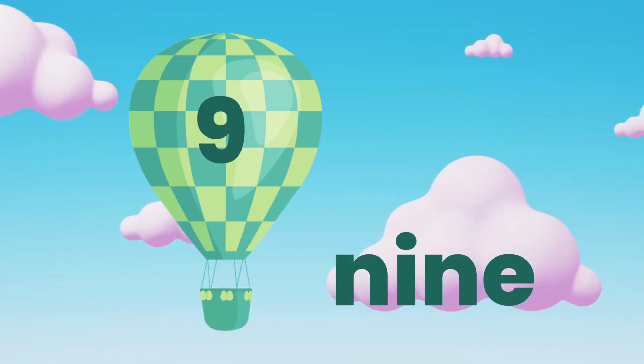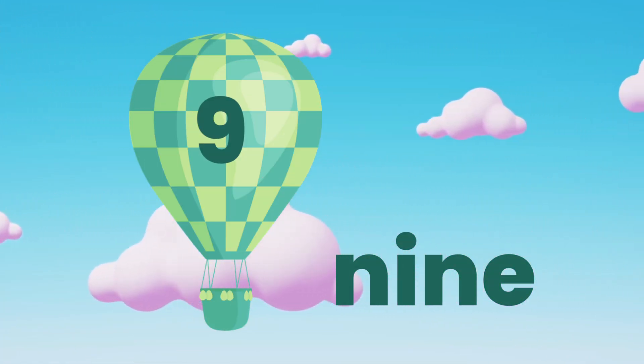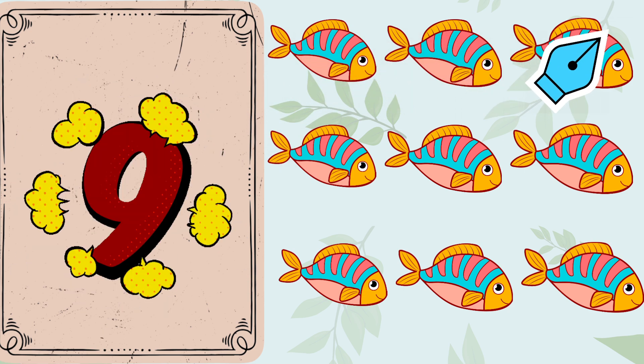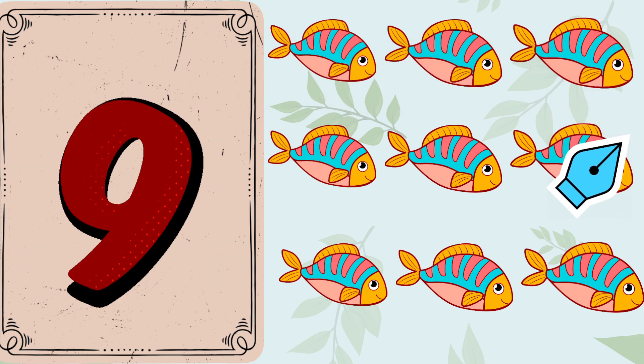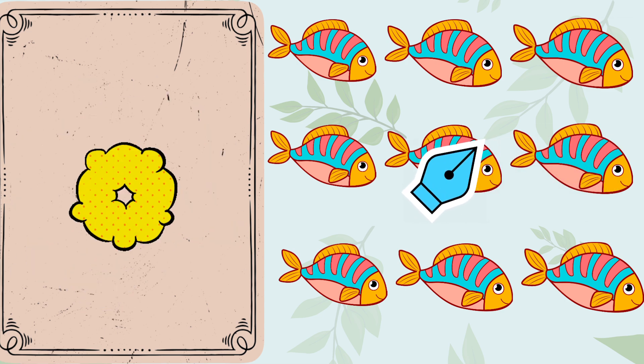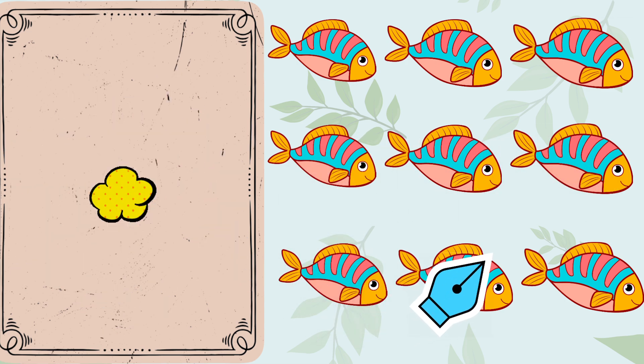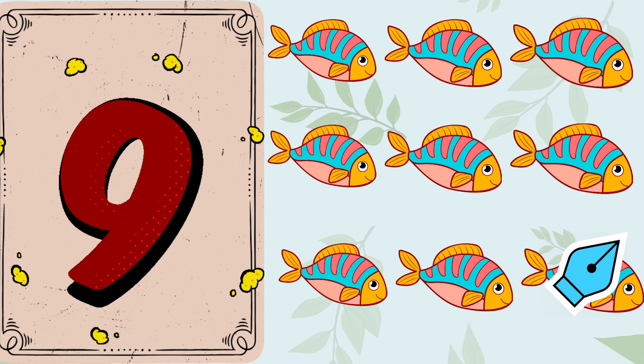Number 9. Let's count. 1. 2. 3. 4. 5. 6. 7. 8. 9. 9 fish swimming.